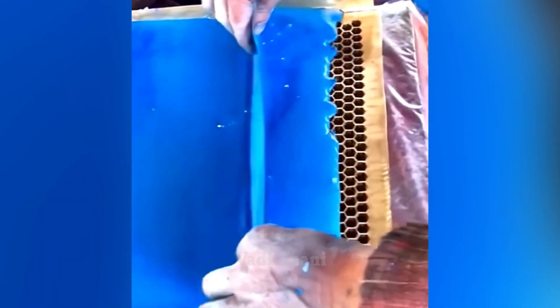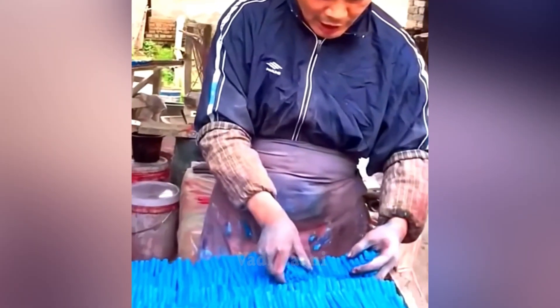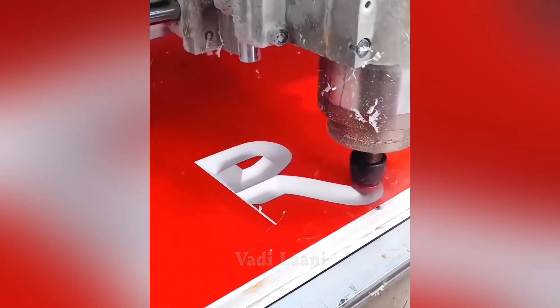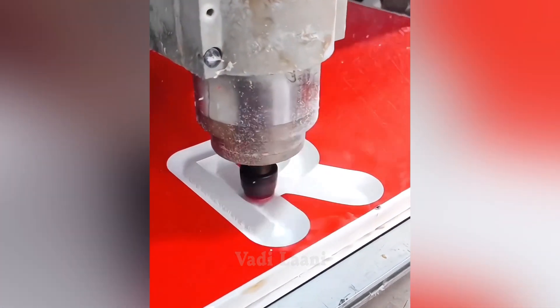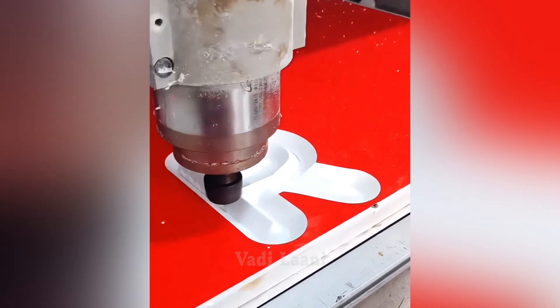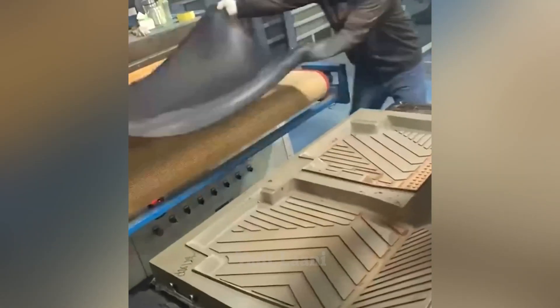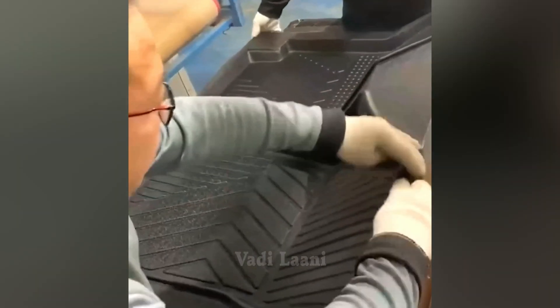For the production of wax crayons, it is necessary to prepare raw materials and pour them into special cylindrical molds. After hardening, the crayons will be ready. The production process of car rubber mats uses special equipment.